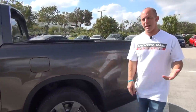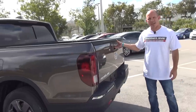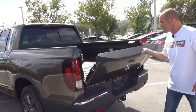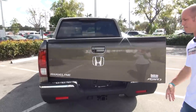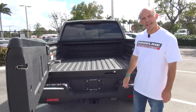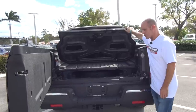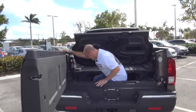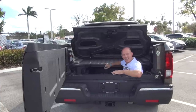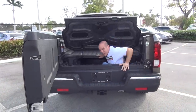Coming around to the back, the tailgate still opens two ways, which is unique to any other pickup on the market. It opens down and also opens to the side, giving you easy access to the in-bed trunk, which is waterproofed with plenty of room inside. There's actually more room in there than some vehicles have in their own trunks — and this is a pickup truck.